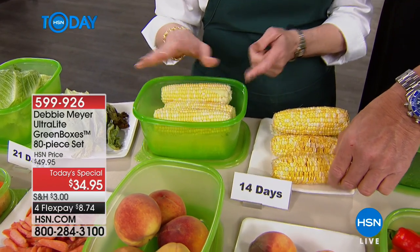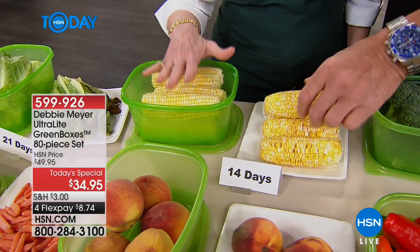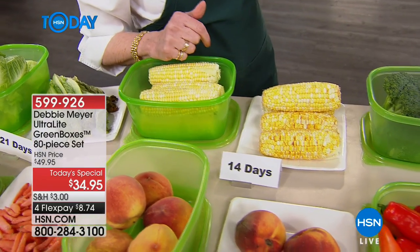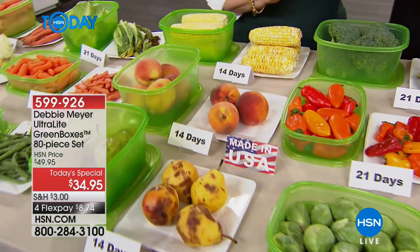That means you are also able to take advantage of sales, which is very important in your food budget. Buy in bulk — don't be afraid to do that because you've got a way to store.